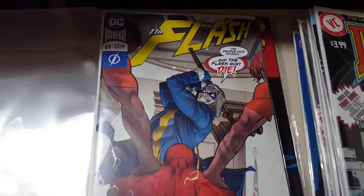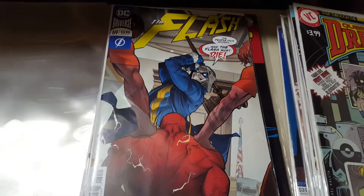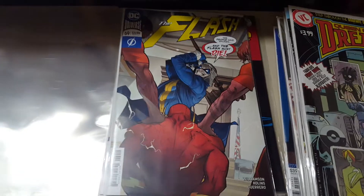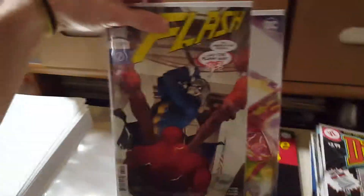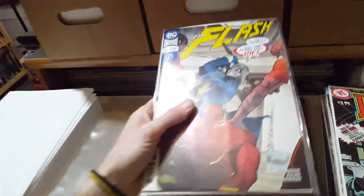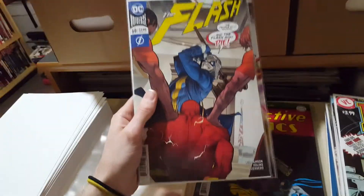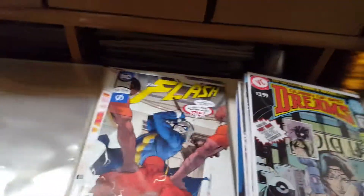If you do the math — 69 times 2 is 138, times 4, that's a lot of money spent on the Flash. If you Flash editors are watching this, feel free to wrap it up anytime, because I'm getting tired of shelling out like 16 bucks a month on this thing. But it's good — I'm like 10 issues behind, but it is good. From where I left off, the art is still great, and they're doing a good rogues storyline.